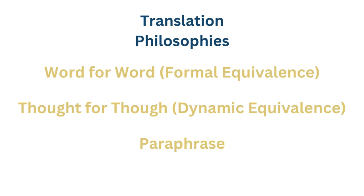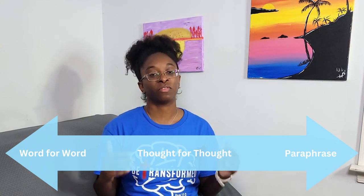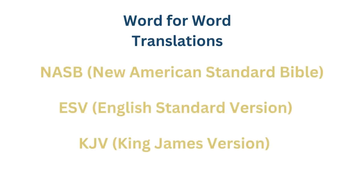Word for word, thought for thought, and paraphrase. Bibles are often translated on a spectrum of these three philosophies. Word for word translations seek to maintain the author's original word and grammar structure with its English equivalent. This allows for the Bible to be translated accurately from the source material. Popular Bibles in this category are the NASB, the ESV, and the KJV. The most literal Bible translation is called the interlinear Bible.